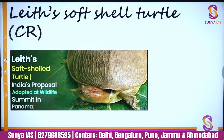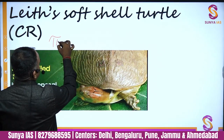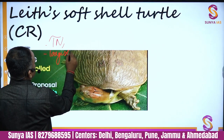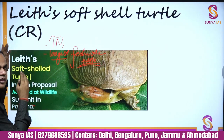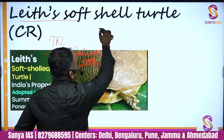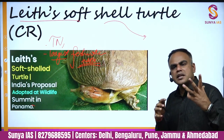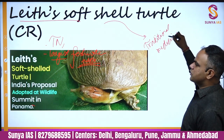Leith's Soft Shell Turtle is found in parts of Tamil Nadu, Karnataka, and Kerala. It is one of the largest species of freshwater turtles and is also critically endangered. It has moved from Appendix 2 to Appendix 1 of CITES. A key reason its population is declining is that it is used in Chinese traditional medicine, which drives illegal trade.